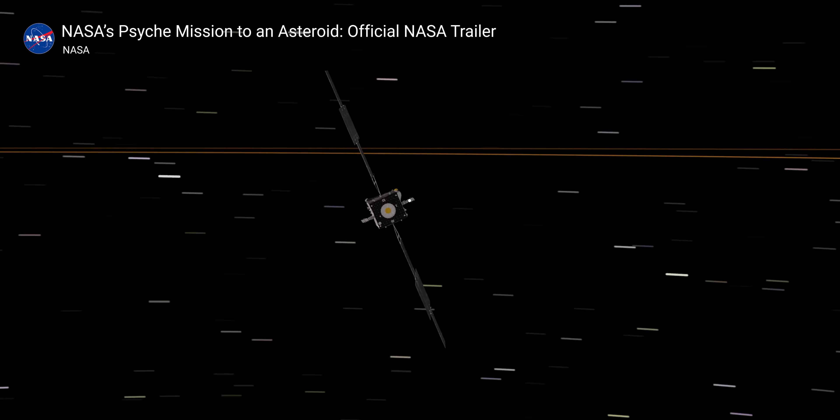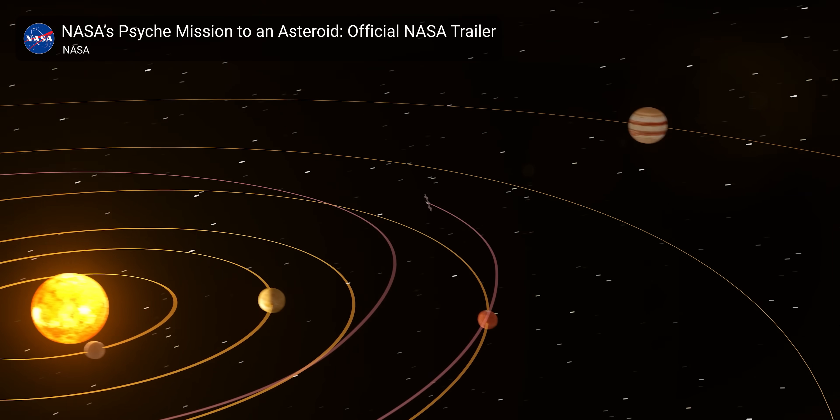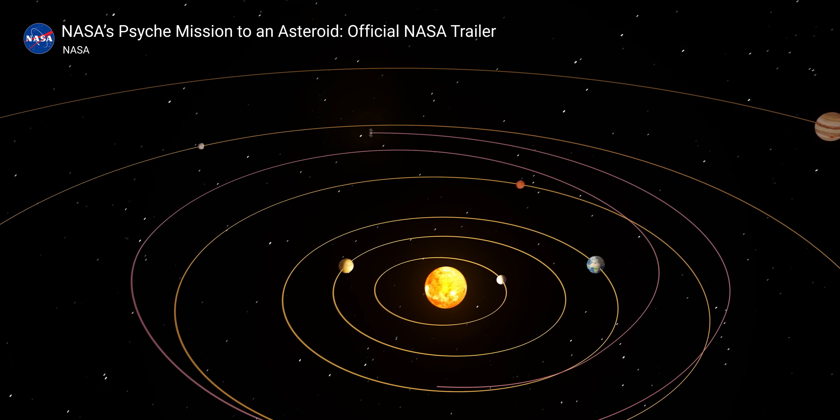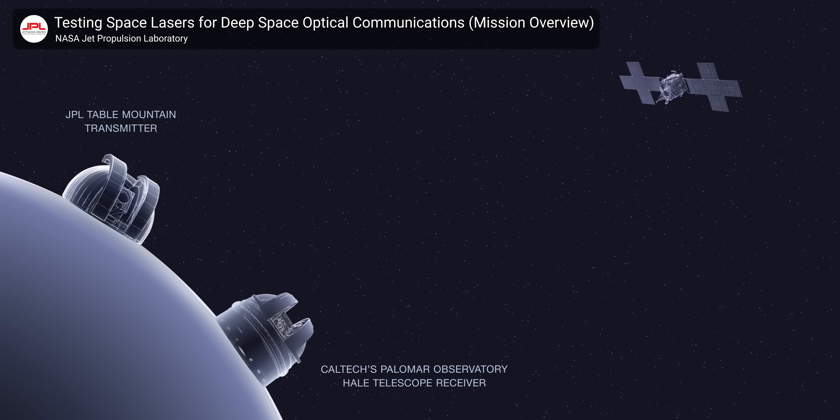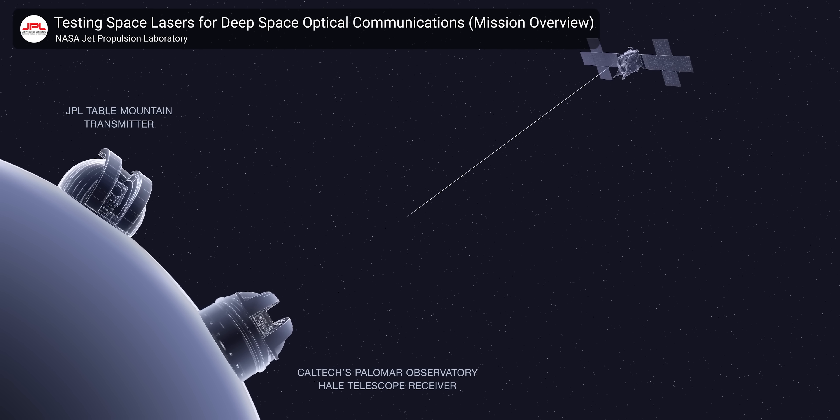The technology has progressed to the point where we can easily transmit data between Earth and low Earth orbit at not just megabits, but even many gigabits per second. On October 13th, 2023, NASA launched the Psyche mission, a spacecraft bound for the asteroid 16 Psyche, which sits in the asteroid belt between Mars and Jupiter. That mission will also be an important test for the technology behind DSOC, as the Psyche spacecraft will encode its data and send it back to Earth using infrared lasers.